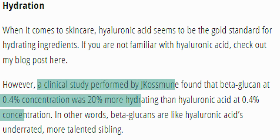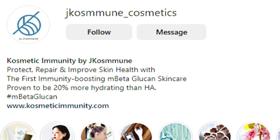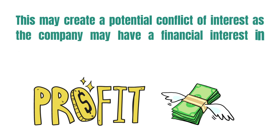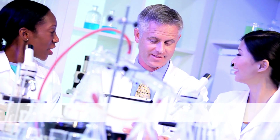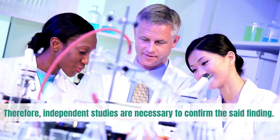A clinical study performed by J.Cosmune found that beta-glucan at 0.4% concentration was 20% more hydrating than hyaluronic acid at 0.4% concentration. J.Cosmune sells beta-glucan skincare products, which may create a potential conflict of interest, as the company may have a financial interest in promoting the efficacy of their products. Therefore, independent studies are necessary to confirm this finding.